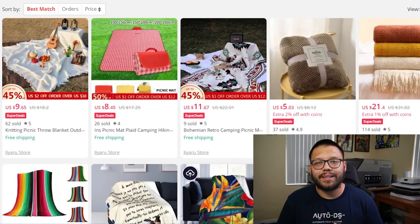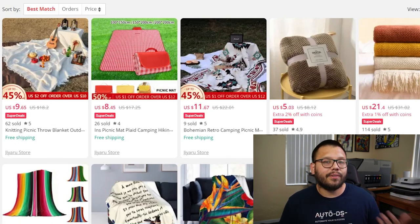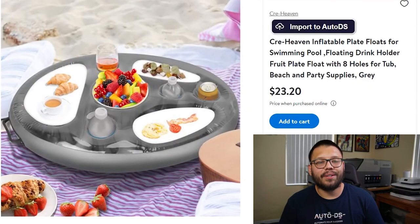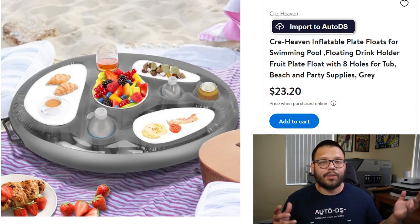Next up, we have outdoor throw blankets. These are used to lay on the sand, have a picnic at the park, or anywhere else. They come in quite a few different variations — different sizes, designs, styles, and materials. Keeping the party going at the beach or pool, we have inflatable drink holders. These are awesome because you can use them on the sand or even in the water, so you can take them in without worrying about spilling your food or drink. Here's a quick idea for a Facebook ad: someone's chilling in the pool on a floaty, and their inflatable drink holder floats in from the side — they smile, grab their drink, look at the camera, and the ad ends.